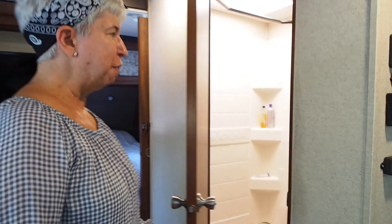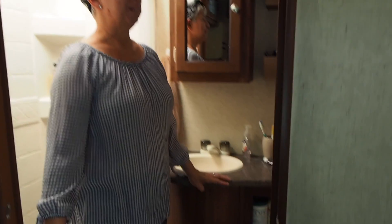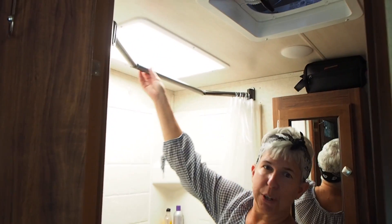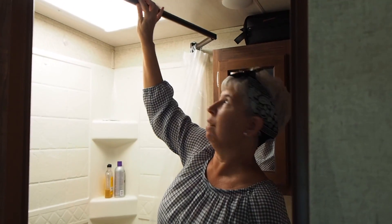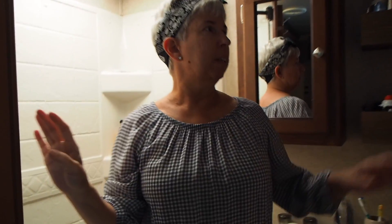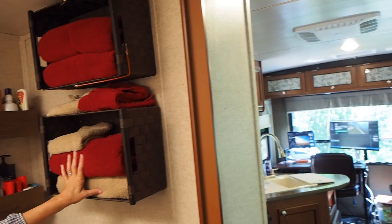So over here's the bathroom. This is probably the room that we would have changed if we could have — it's quite small, but still good enough. Come on in. John did make some adjustments to make this space more usable. Up here he put in a shower curtain rod that bends out to give you more room when you're actually in the shower, which is great — it helps a lot. And it also helps with towel storage.